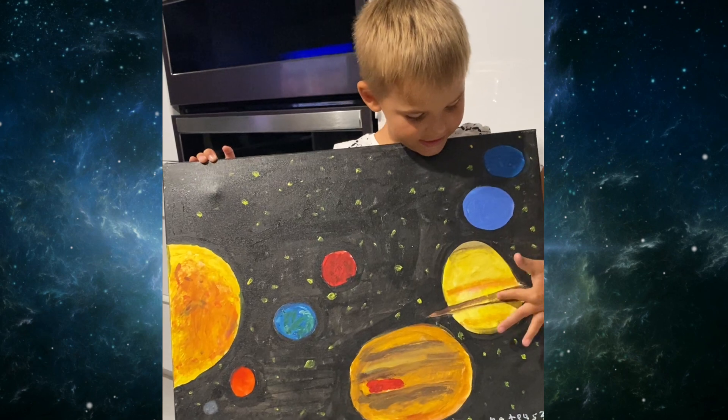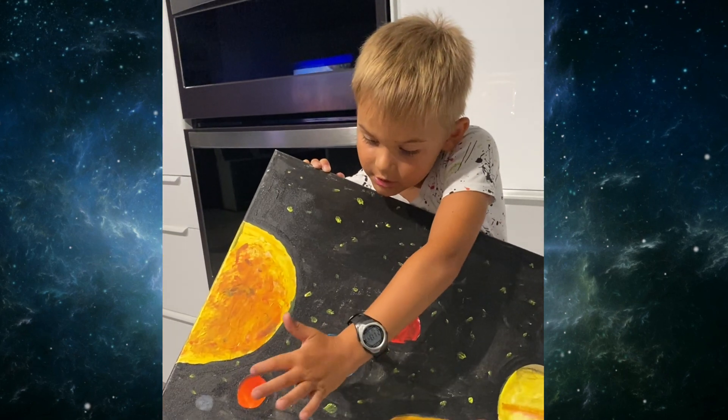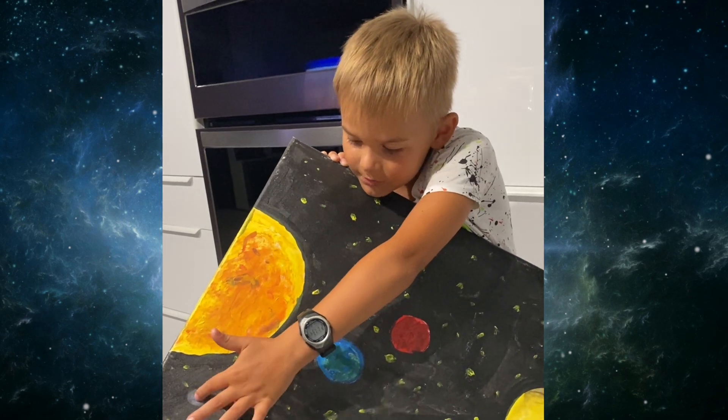Let's do Uranus, Saturn, Jupiter, Mars, Earth, Venus, and Mercury, and the Sun.